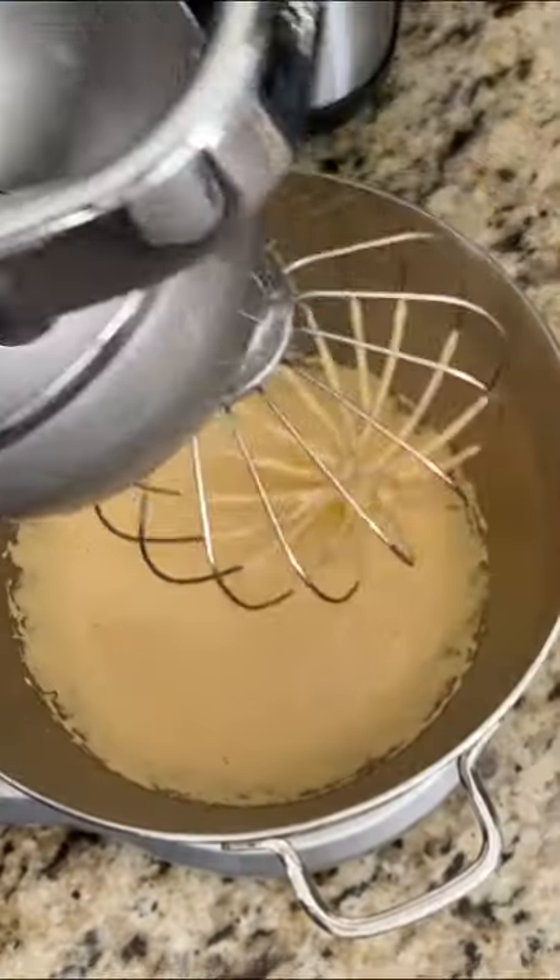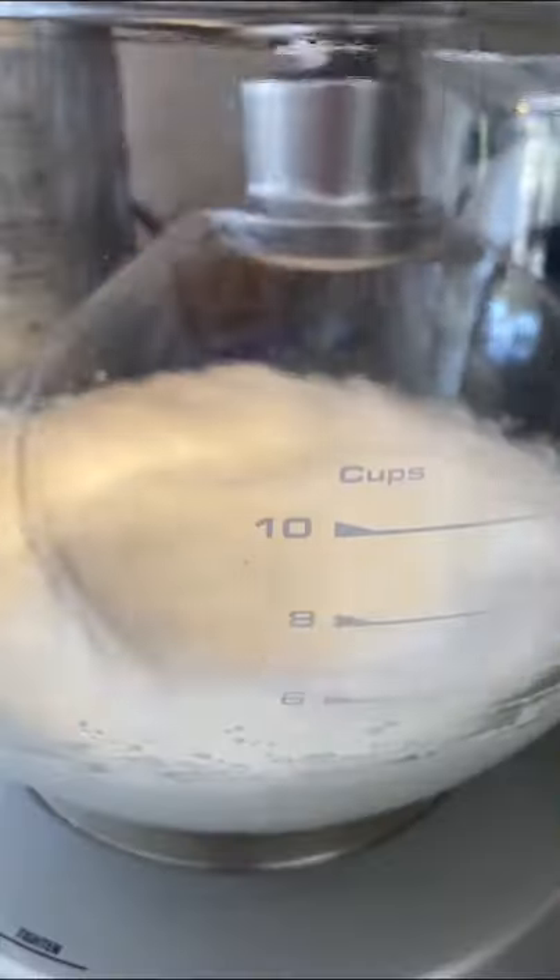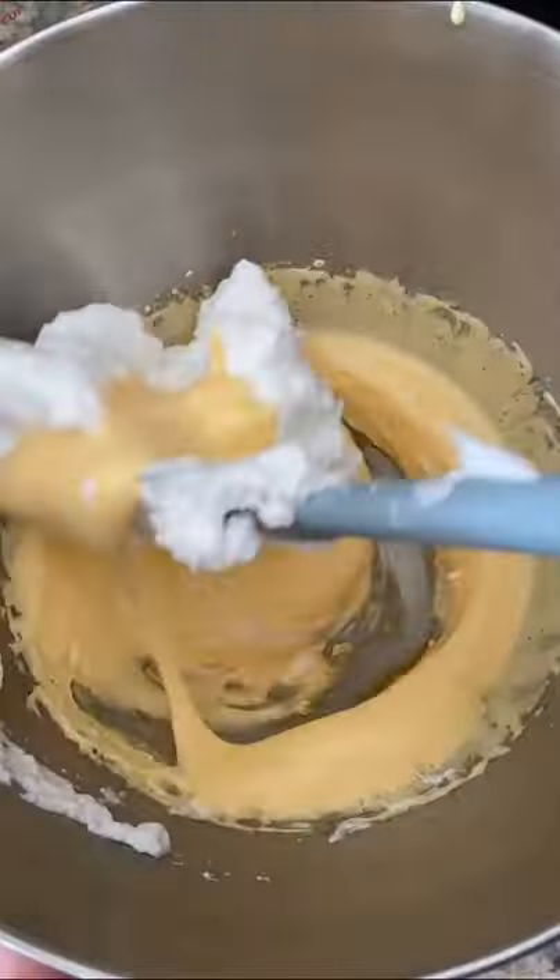I don't fancy myself an incredible baker, but when the store runs out of savoiardi — aka tiramisu biscuits — then of course you get the bright idea to make your own.